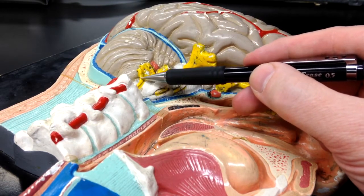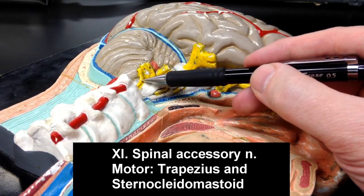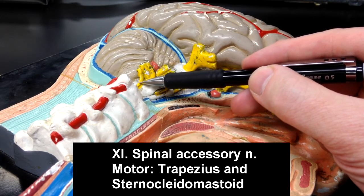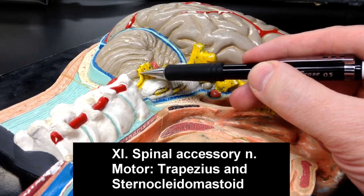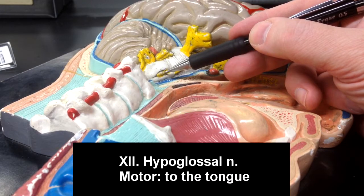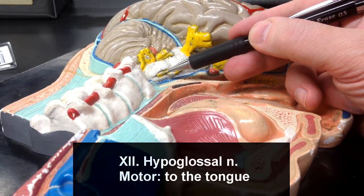Cranial nerve number eleven is the spinal accessory nerve, and it is going to innervate two muscles: the trapezius muscle as well as the sternocleidomastoid muscle. Cranial nerve number twelve is the hypoglossal nerve. The hypoglossal nerve is going to be motor to the muscles of the tongue.